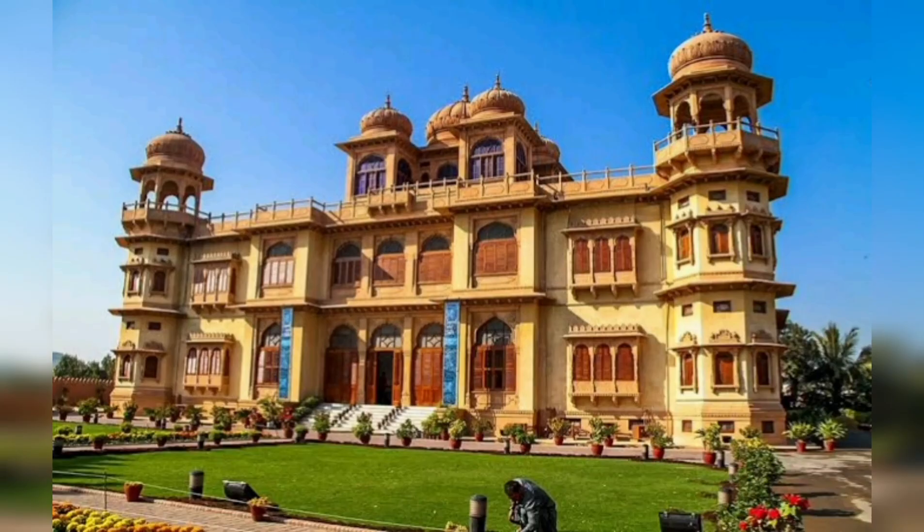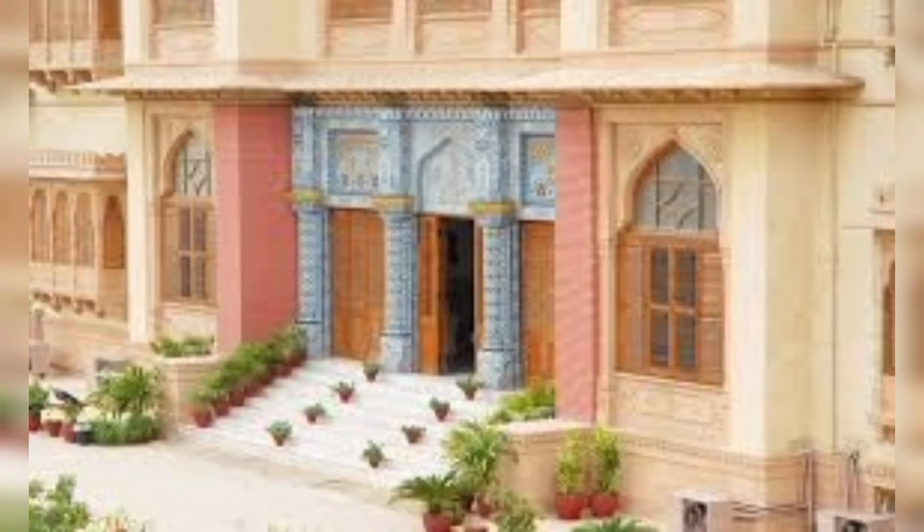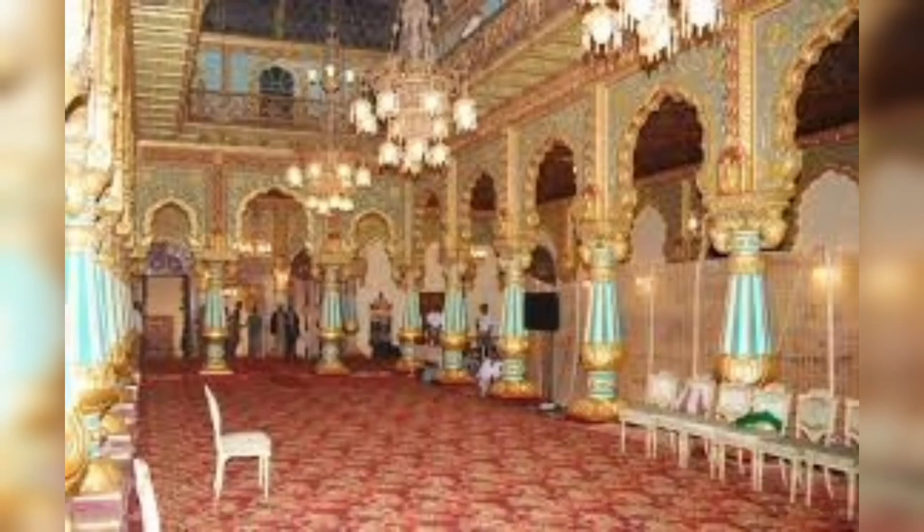1. Mahatta Palace, a stunning palace-turned museum that showcases the art and architecture of the bygone era. It is known for its intricate designs and beautiful surroundings.